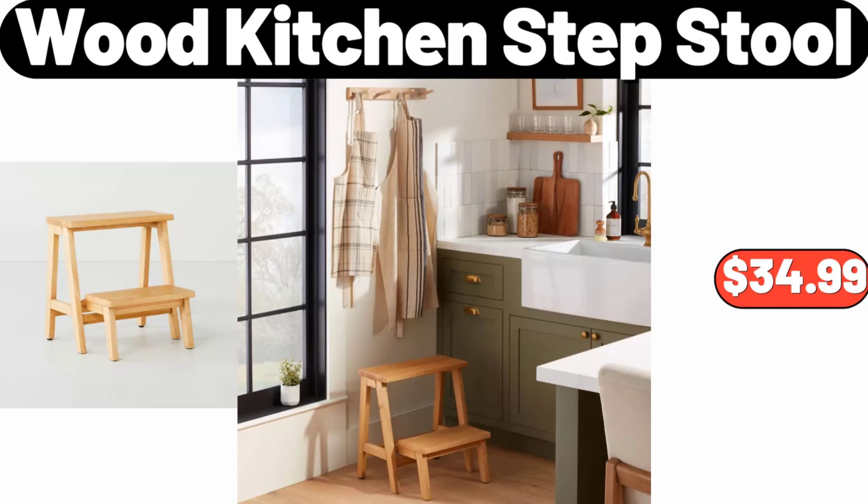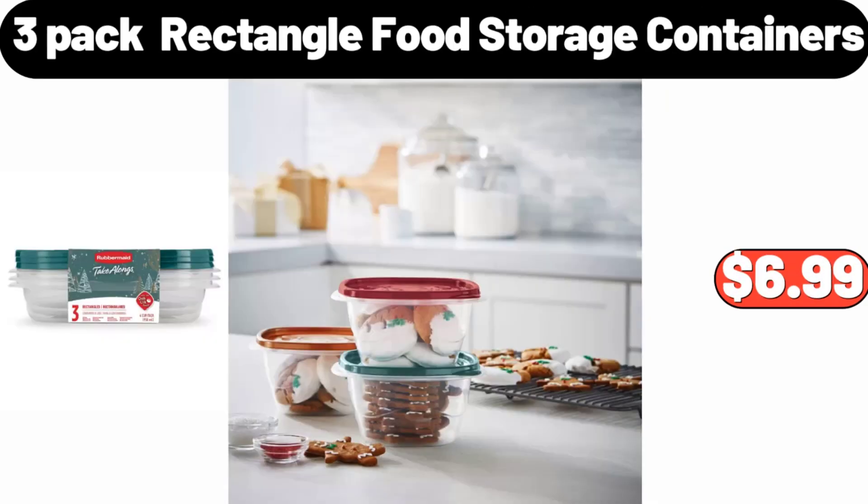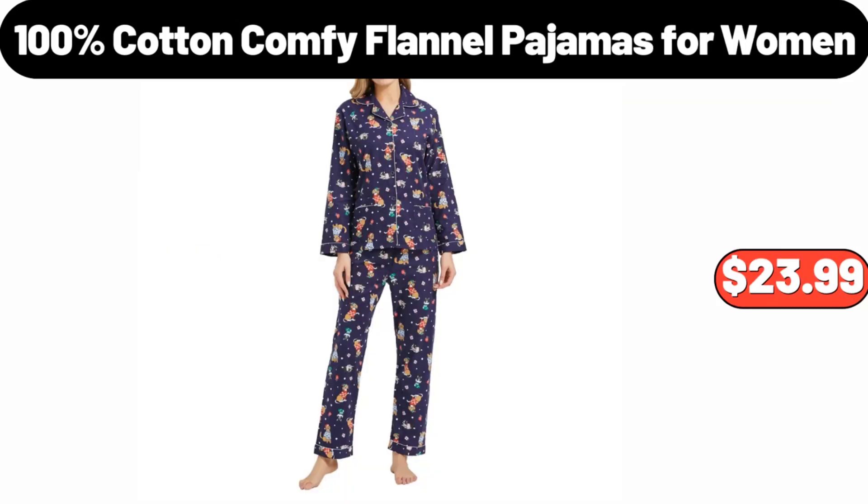Three-Pack Rectangle Food Storage Containers, $6.99. 100% Cotton Comfy Flannel Pajamas for Women, $23.99.